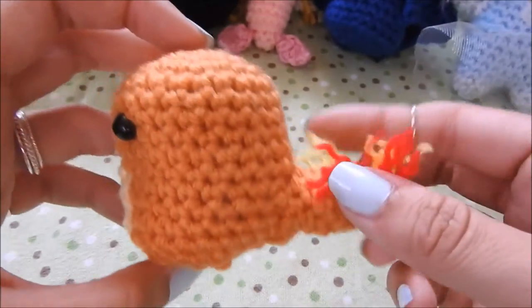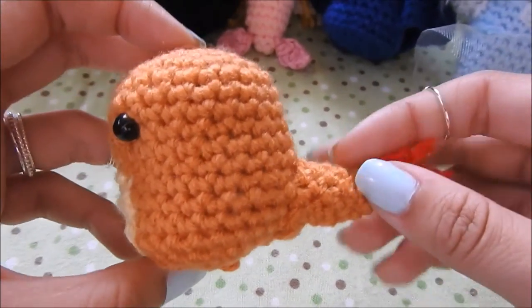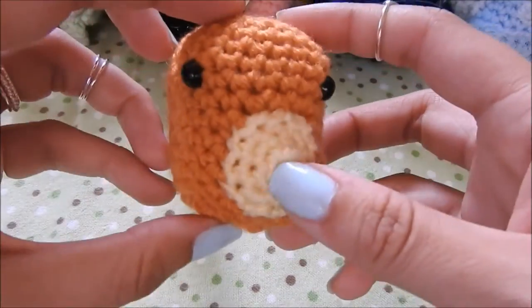And then I have this little tiny Charmander. I made him to help a friend crochet — her name's Brit, and I will link her channel below as well.